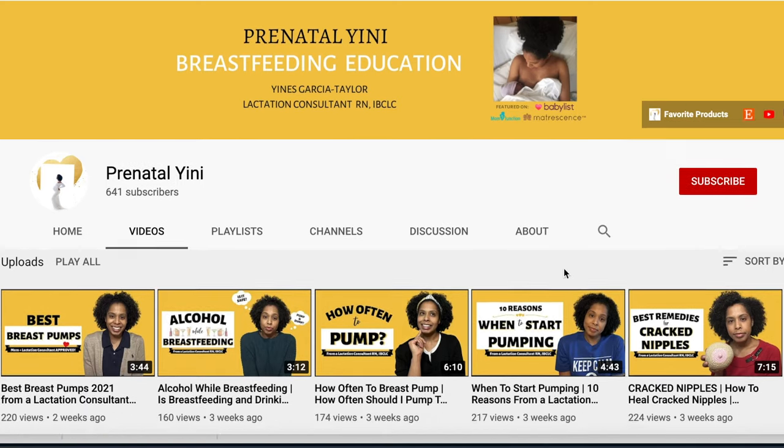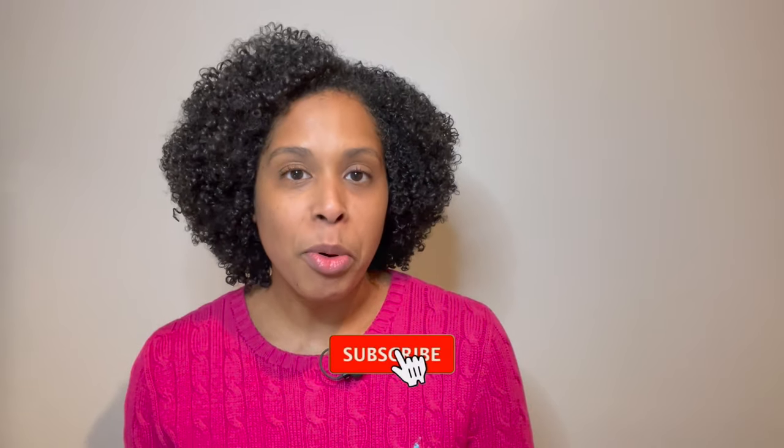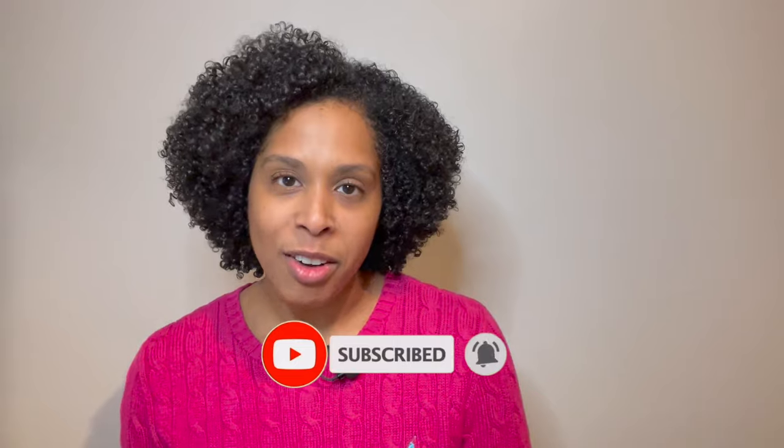Hi, welcome back. If you're new to my channel, my name is Jeanness. I'm an international board certified lactation consultant, a registered nurse and a mom. I post breastfeeding tips and pumping tips on this channel to help support your feeding goals. Feel free to look around the channel for other tips, be sure to subscribe to support the channel, and like this video if it was helpful.